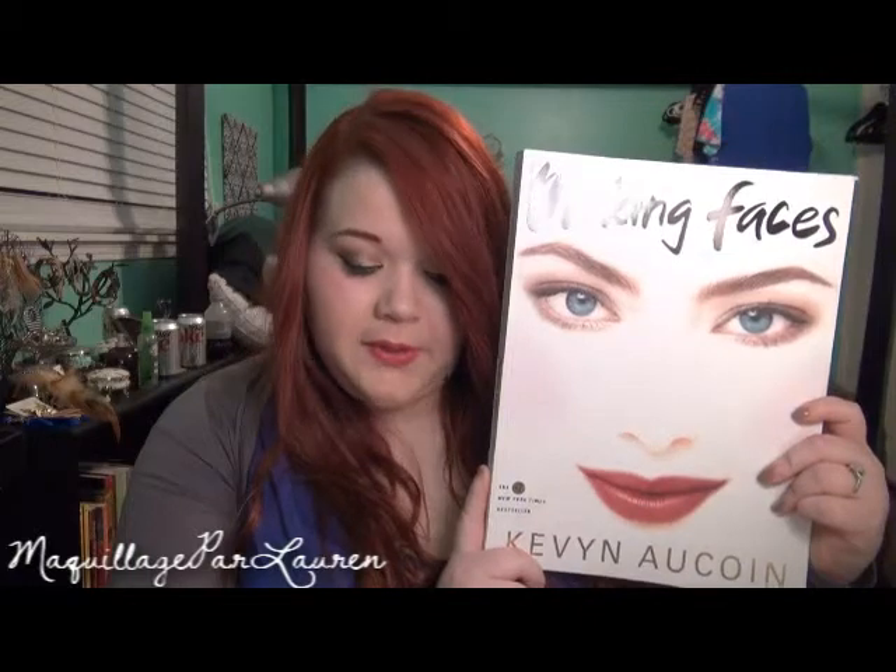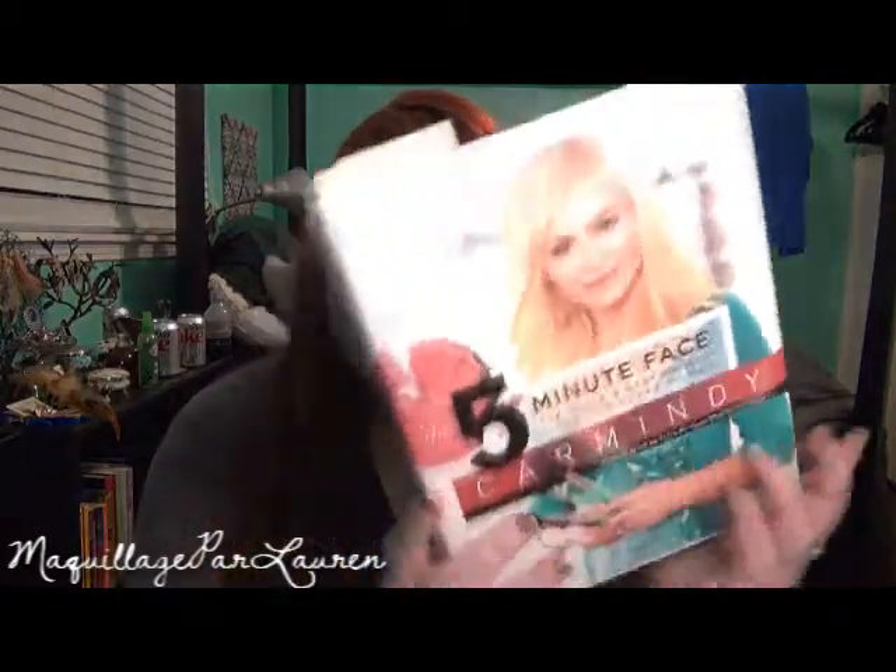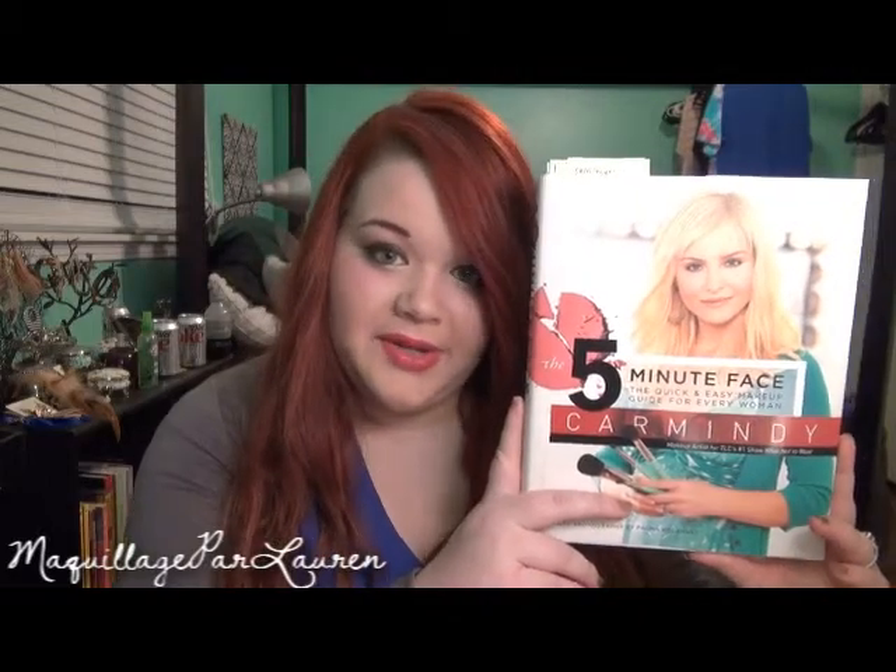The next book I have is called Making Faces by Kevin Aucoin and it looks like this. It is a hardback book, it costs $21.95 and it has 192 pages.